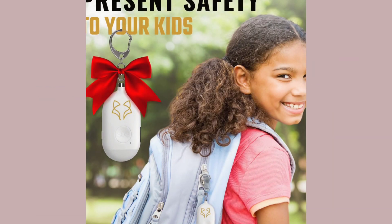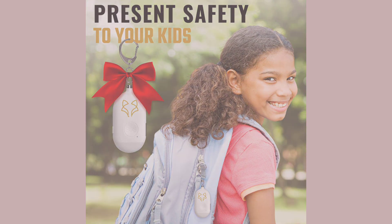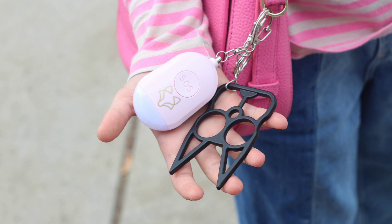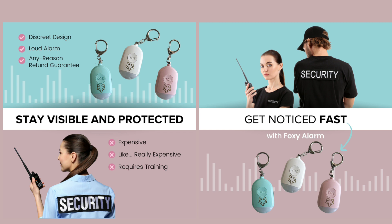Here's why you should carry the Foxy Alarm. For children who are vulnerable and may not always have adults nearby in case of an emergency, the personal protection alarm can be a great help in those situations. Also, for businesses working in the financial sector, healthcare, government, and other industries, the Foxy Alarm is of great assistance.